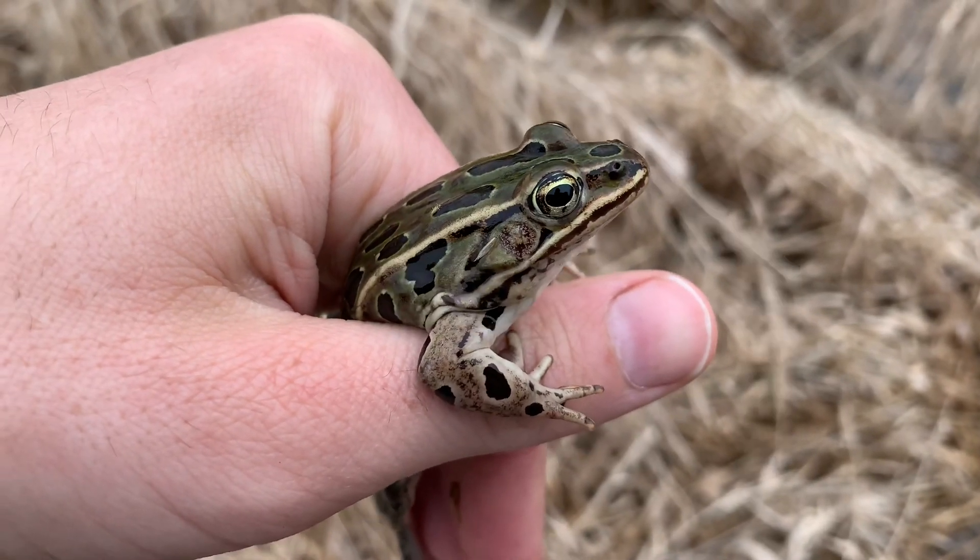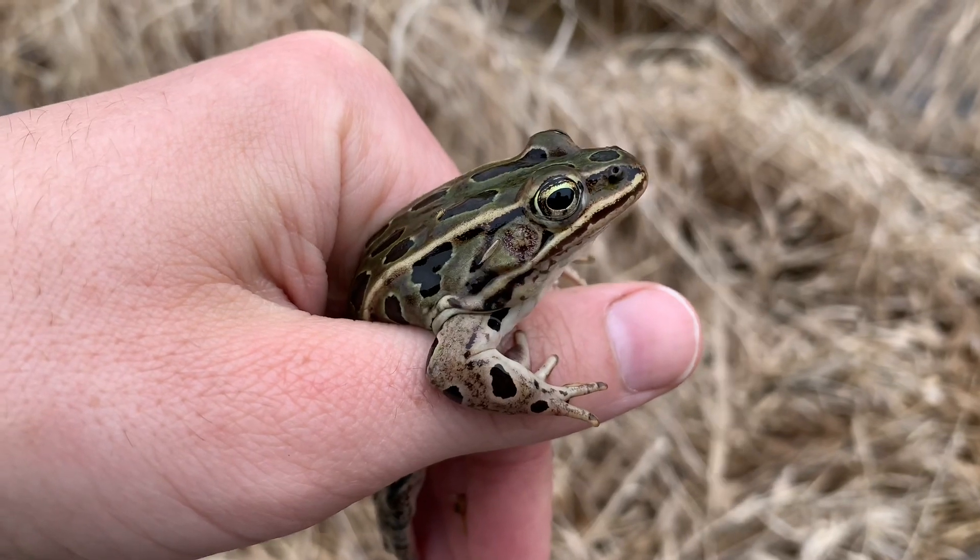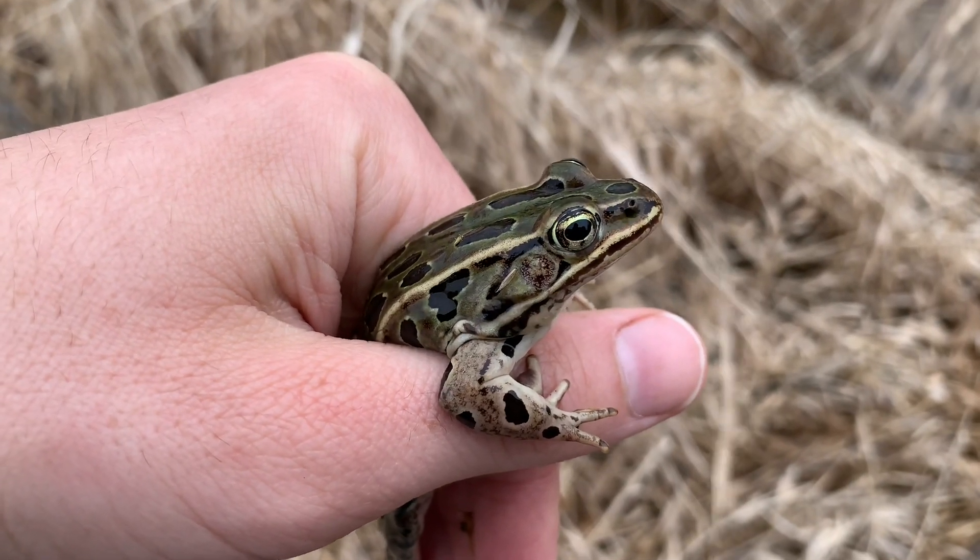A good way to remember what a leopard frog call sounds like is that it sounds a little bit like the sound generated by rubbing your finger across the surface of a blown-up balloon.